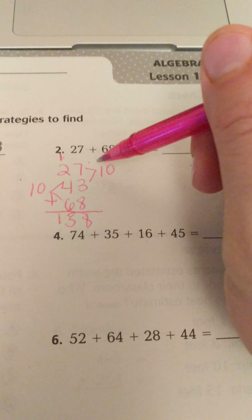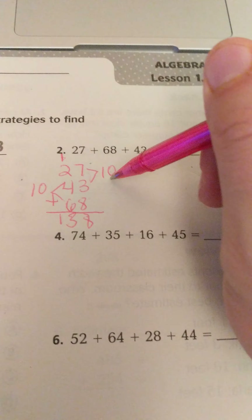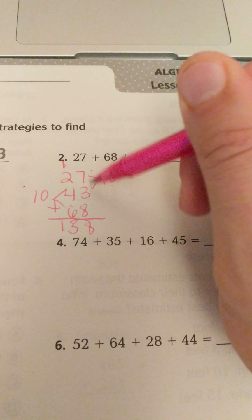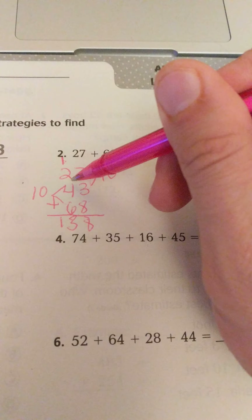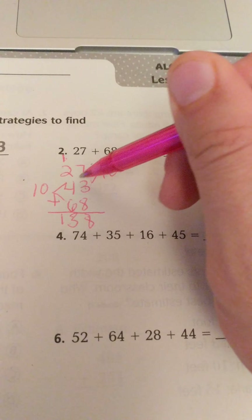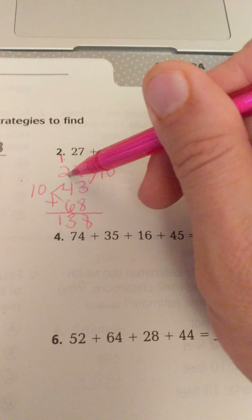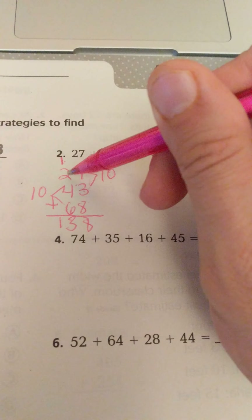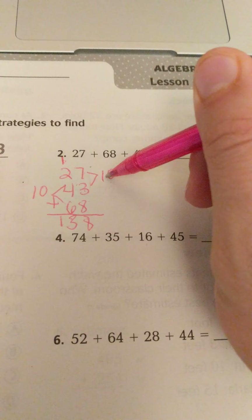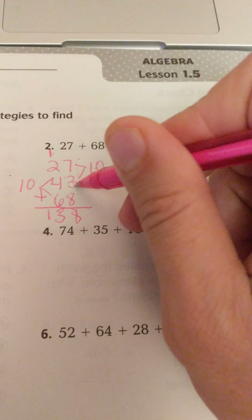With the commutative property, you can change the order of the numbers in the problem. In example number one, it says 34 plus 62 plus 51 plus 46. They move 46 next to 34 because the 4 and the 6 add up to make 10. Likewise, the 4 and the 6 also add up to make 10 on the other side.